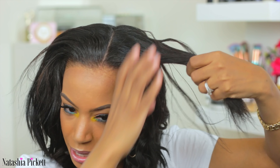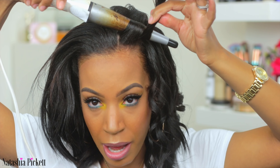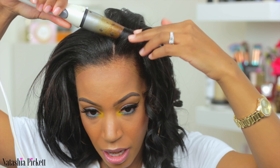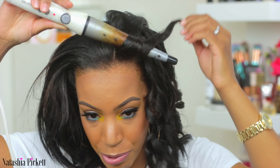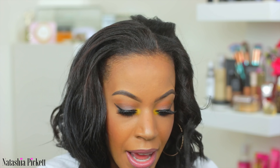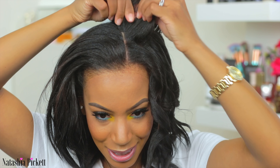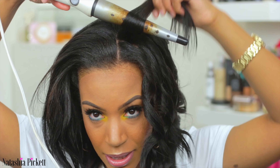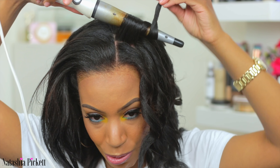I never do a middle part when I do beachy waves — I don't know why, but I just never do. Bringing the hair back — do you see how I roll the curling wand closer to my scalp? Remember, wigs are always an option — you don't have to do clip-ins. If I have any flyaways, I grab some of my gel and just twist it with the hair, and those flyaways are gone. I keep grabbing sections, set the wand back, and roll the wand as I roll the hair.